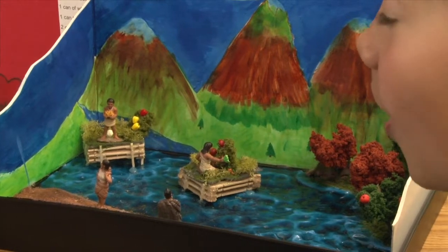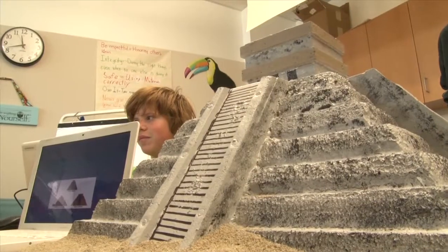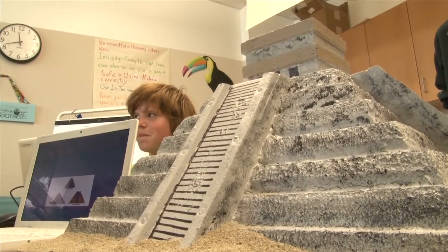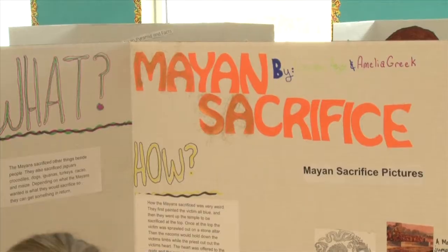Aztecs farmed a lot different than me. They farmed in the water on a wooden dome. We usually just go to the supermarket, buy what we need, but they actually grew it — they made all their meals. They also learned about the diversity in cultures and the extreme situations in which these civilizations were built and how they lived.